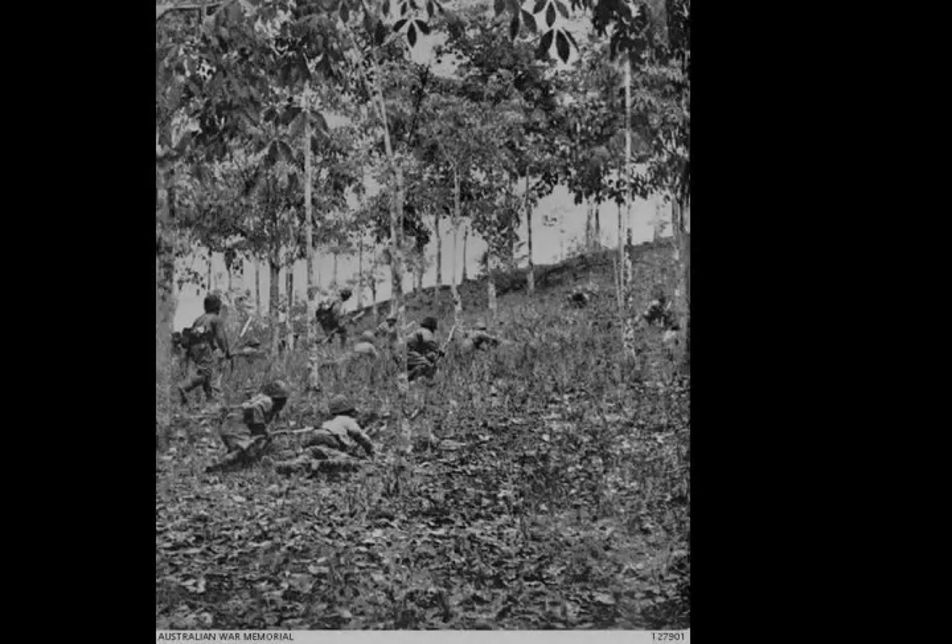As the Japanese began advancing towards the strategically important Bukit Timah, which offered vital supplies including water, British, Indian, and Australian troops from a variety of units fought actions along the Bukit Timah Road in an effort to blunt the advance.